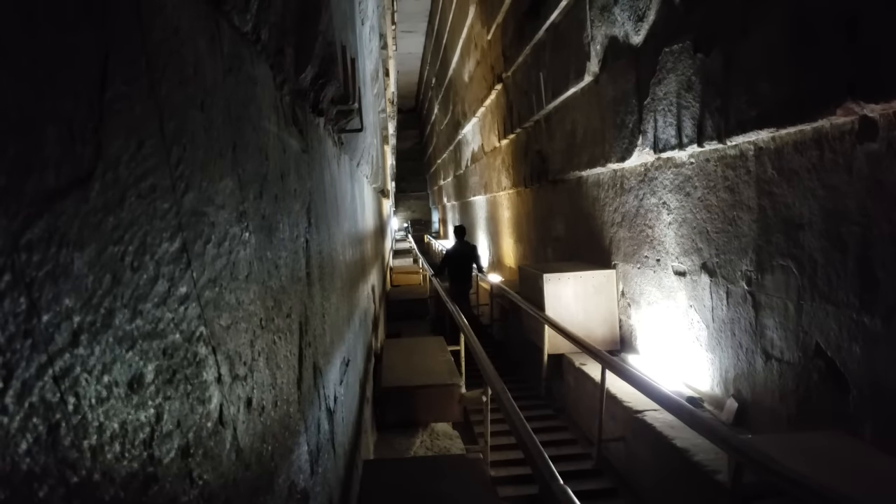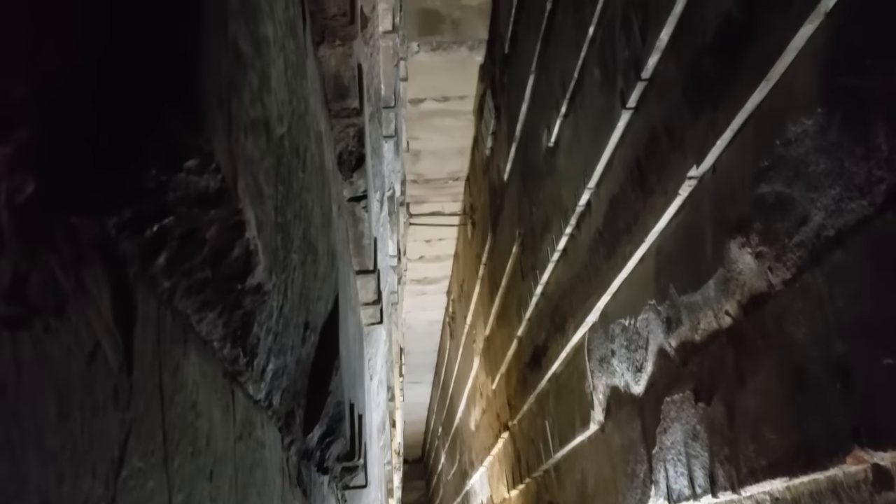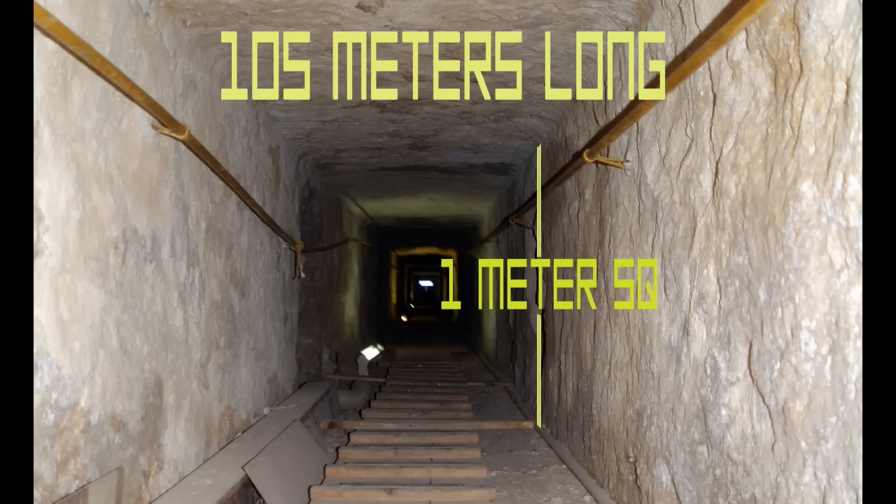Departing the King's Chamber, we travel back down the Grand Gallery, navigate the claustrophobic ascending passage, and then reverse our direction to enter the descending passage — yet another constrictive one-meter-square shaft of 26 degrees inclination — to the lowest level of the pyramid, known as the Subterranean Chamber, or pit. Flinders Petrie found this shaft to be absolutely straight and even within one quarter of an inch from the top to the bottom. The upper portion is incorporated into the core masonry, but the lower section is carved from the bedrock of the plateau.